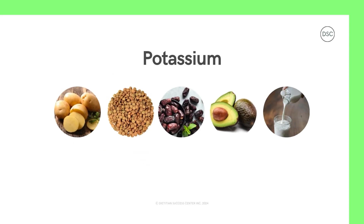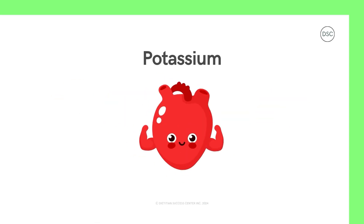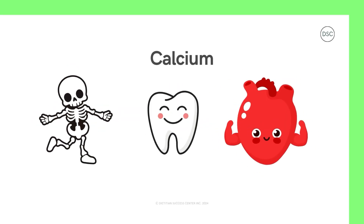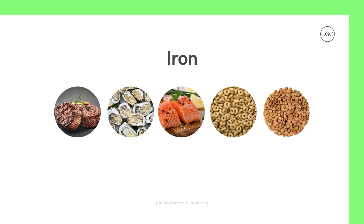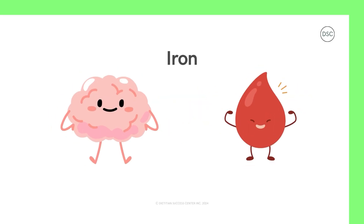Potassium is usually found in fruits, vegetables, and milk. It's important for your heart and muscles. Calcium can be found in milk, cheese, tofu, and leafy greens — it's important for your bones, teeth, and heart. Iron is found in meat, seafood, some cereals, and bread. It helps to keep your brain working properly and helps you have healthy blood, which is important to keep the whole body healthy.